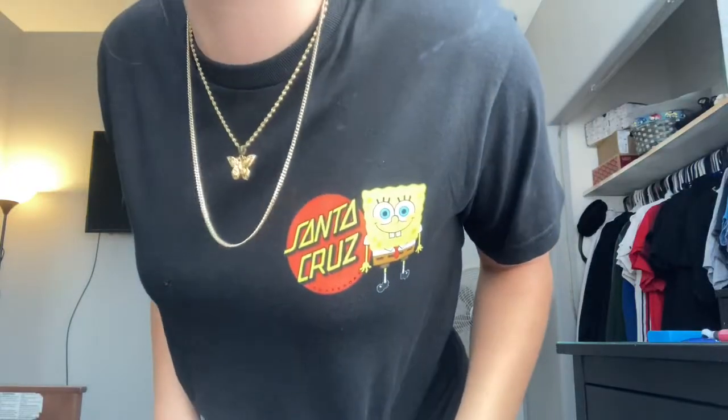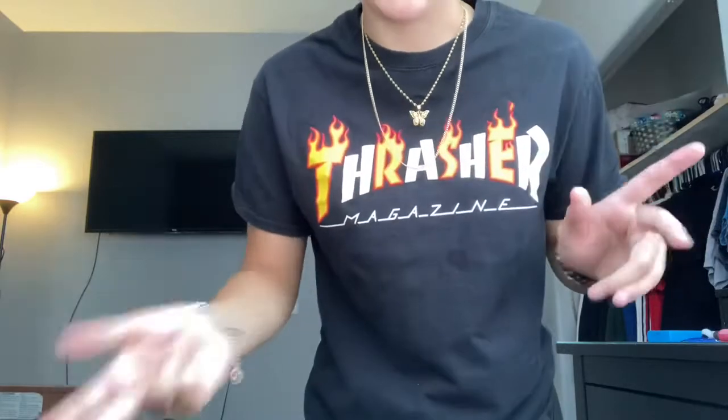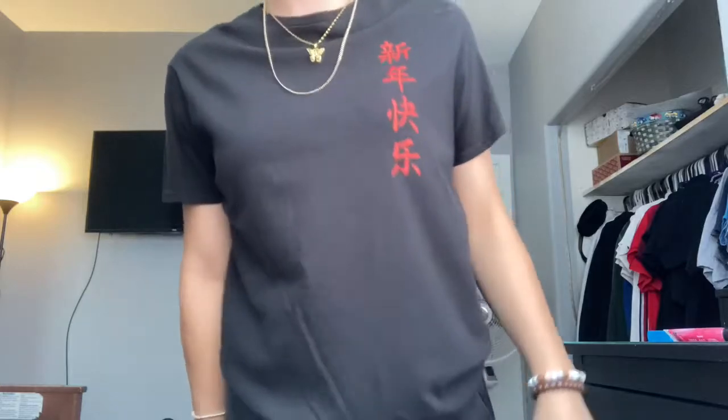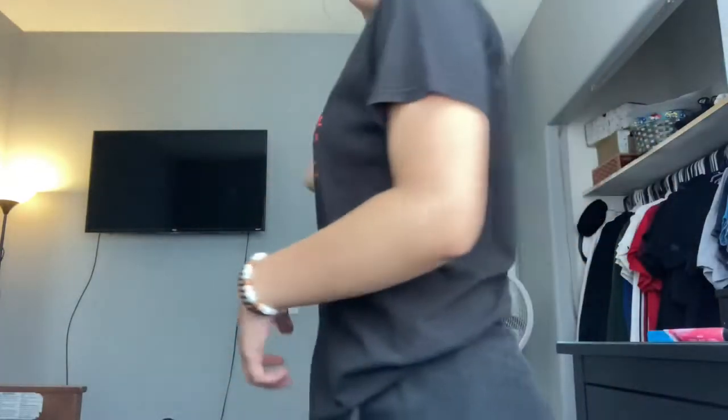Next I have this Santa Cruz shirt with Spongebob on it — my boyfriend got this for me for Christmas. Then another Thrasher shirt — I have a lot of them, but it's super cute and I really like the lettering. Next I have this shirt that says '40s and Shorties' from Zumiez at our mall — it fits really well. And lastly I have this shirt from Ross or Marshall's with these symbols on it and a cute little dragon on the back.